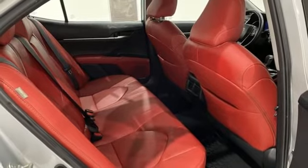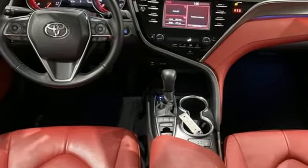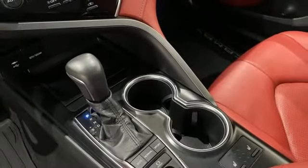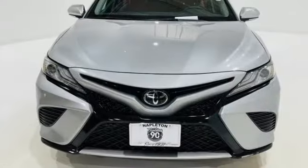Dual zone climate control, inline four cylinder engine, aluminum wheels, sports suspension, and LED low and high beam headlights. If you've been waiting for the perfect time for a test drive,